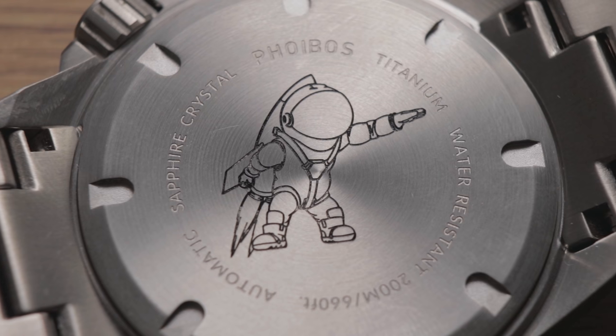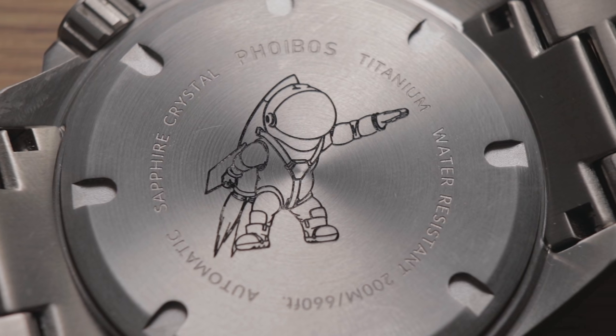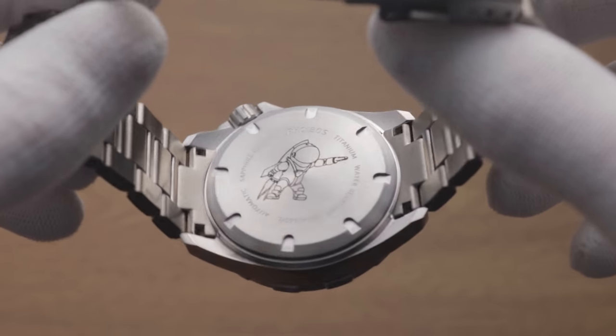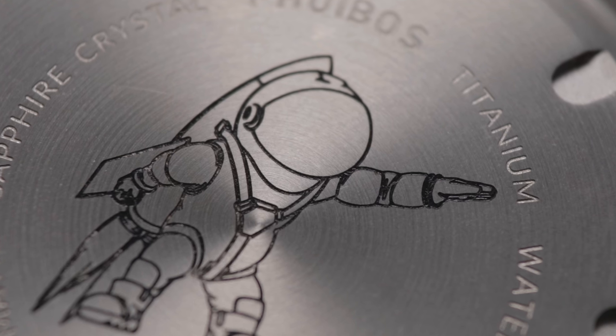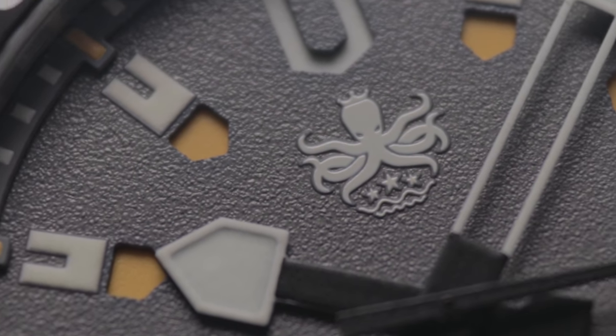Here there's the lasering of a spaceman stood in an extremely questionable pose — this will be instantly recognisable if you're at all familiar with 20th century history. Not sure exactly why he's doing this, but the guys at Phoebus might want to revise this for future releases. Perhaps 'Hail Hydra' would have been a more appropriate alternative, given the Octopus branding elsewhere on the watch.